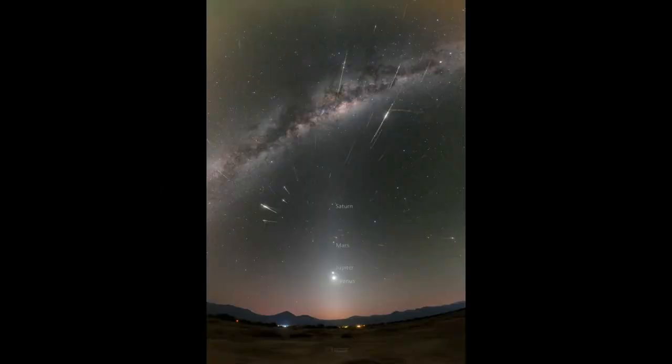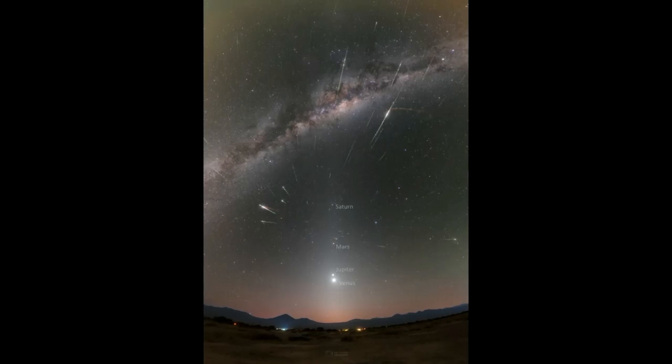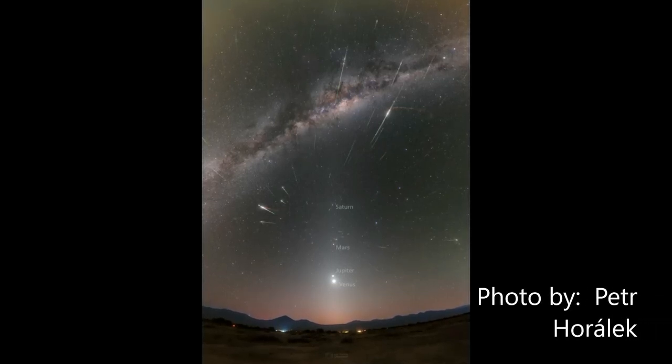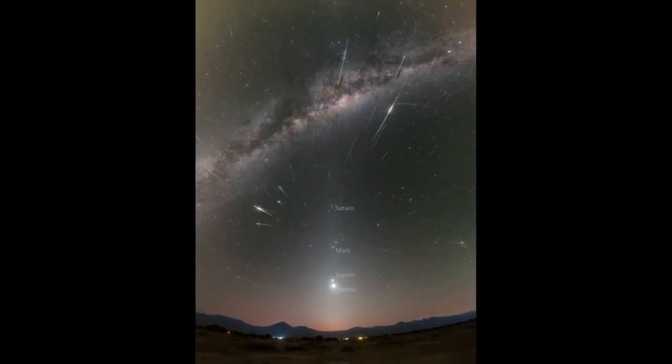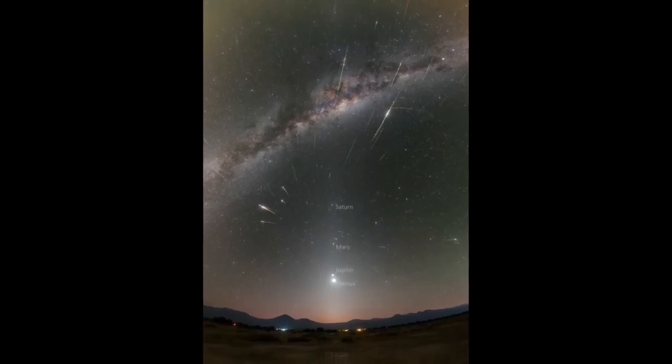The Eta Aquarid meteor shower: photographer Petr Horalek saw 74 meteors from April 28th to May 6th, and combined them all in a single image. The view of the shower was nicely supplemented by a wonderful planetary parade in zodiacal light.